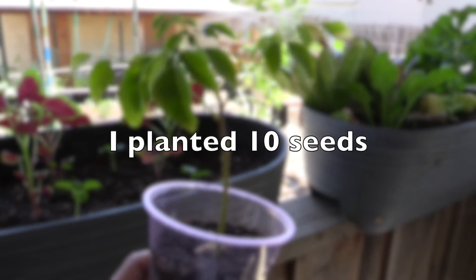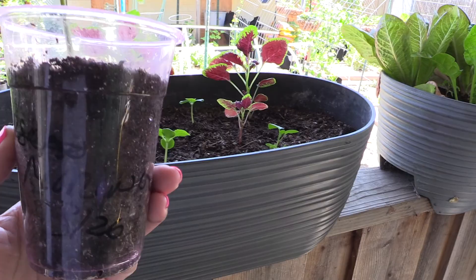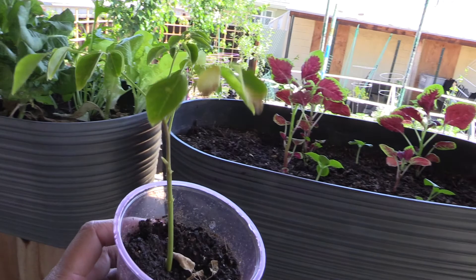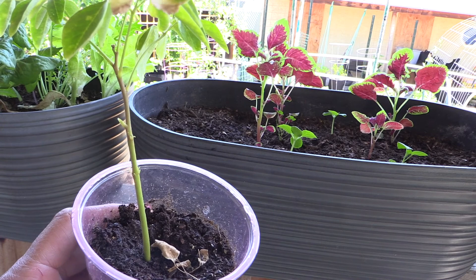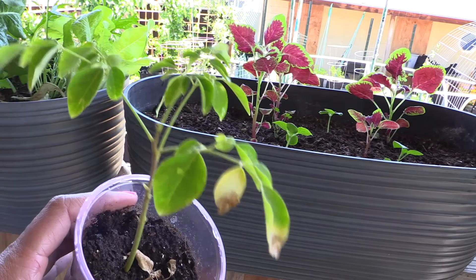This one needs to come out of this container - he's looking sad. I did order some more moringa seeds. These seeds were super old - like from 2013 - so I ordered fresh ones. I'm going to try a few different methods and I'll take you along the journey with me.